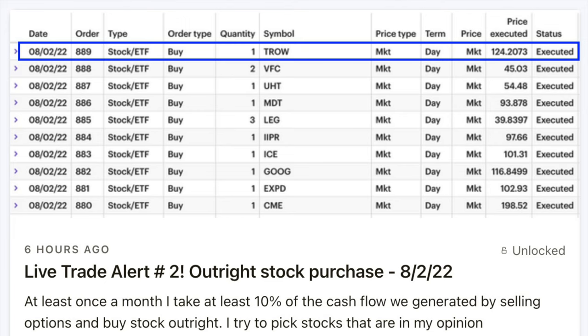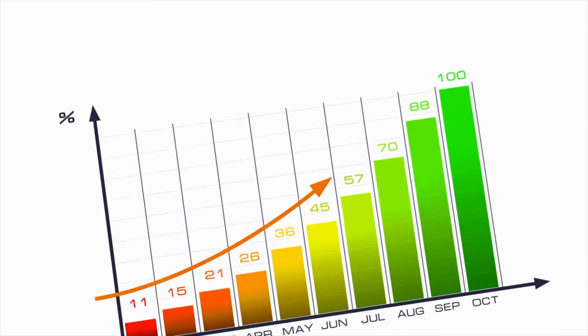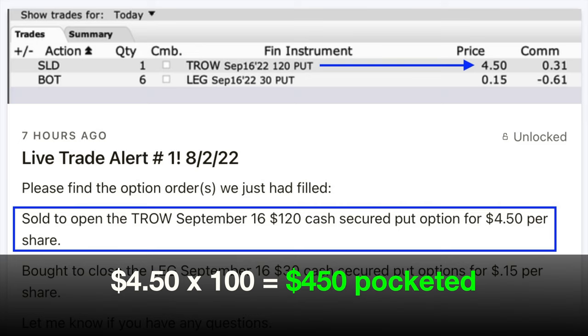This account is geared towards buying companies I plan to hold forever, as long as nothing bad happens to them. It focuses on receiving dividends and owning companies that pay an increasing dividend, as well as solid, consistently profitable companies that might not pay dividends but have good potential for future growth. I bought one share of T. Rowe Price Group, ticker symbol TROW, in this account. I also sold the September 16th $120 cash-secured put option in TROW in my main option trading account. That option expires in 45 days, and when we did this trade we pocketed right at $450.